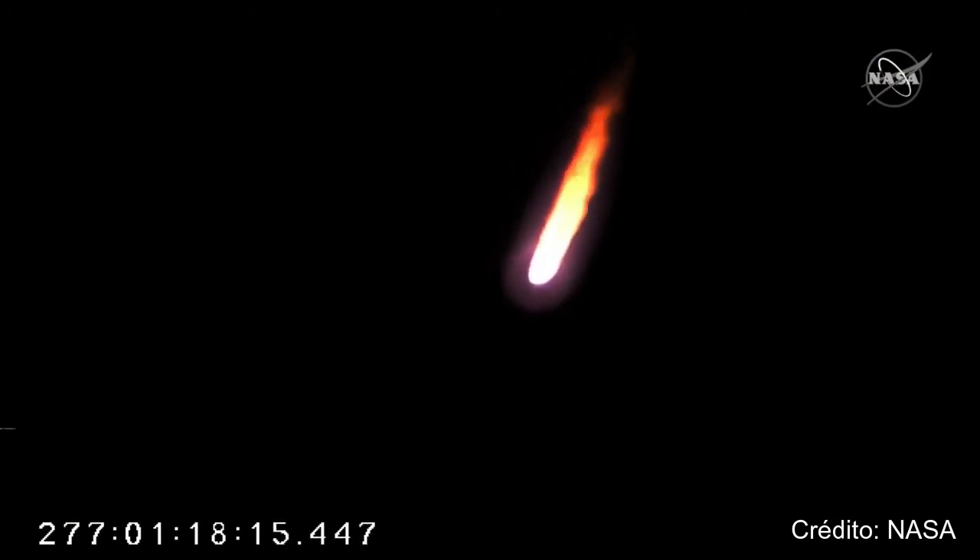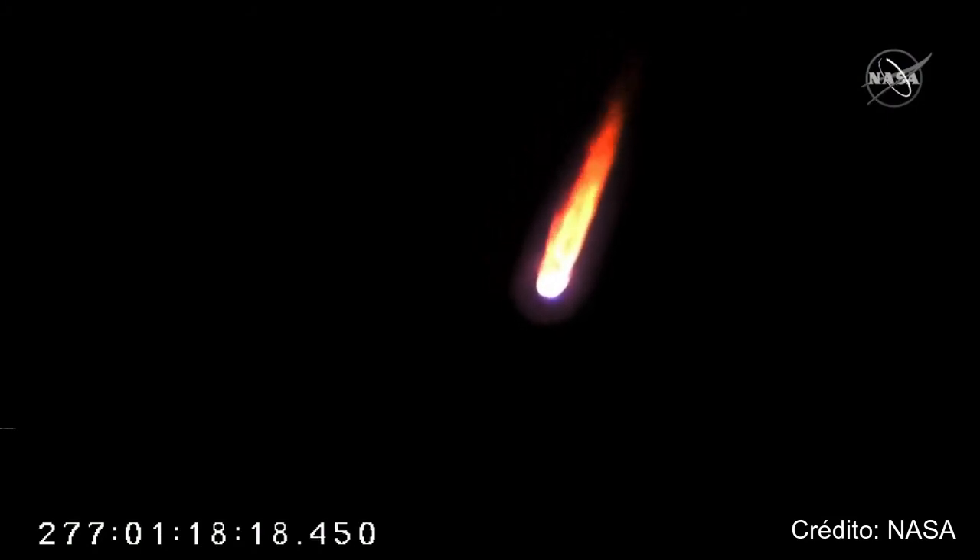Just passing 100,000 feet. Attitude nominal, vehicle subsystems nominal.